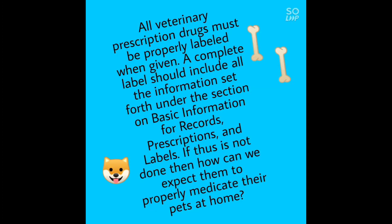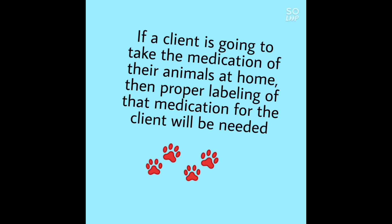All veterinary prescription drugs must be properly labeled. A complete label should include all the information set forth under the section on basic information for records, prescriptions, and labels. If that's not done, then how can we expect pet owners to properly medicate their pets at home?